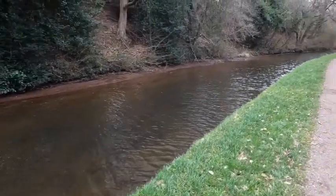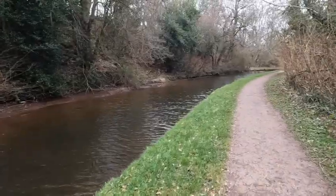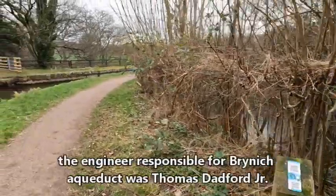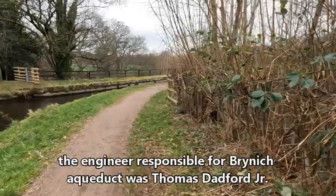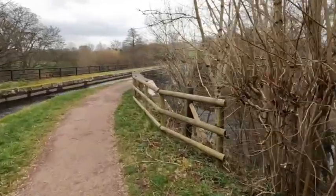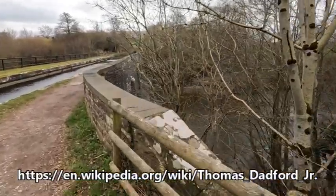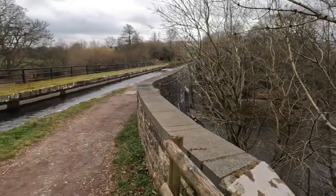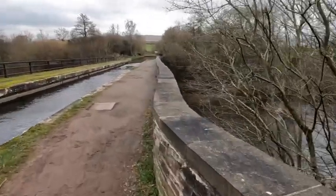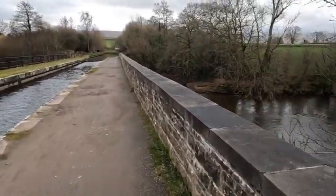There's quite a sharp bend coming up, and then we'll be at the aqueduct which takes the canal over the River Usk. Brinnock Aqueduct, completed in 1800 — I mean, that's just crazy. 224 years ago this was built. Isn't it just astonishing? Look at it — it's as solid as a rock. The canal is 25 feet above the River Usk below. All built with manual labour. It's just astonishing.